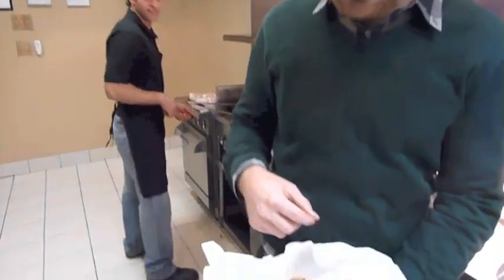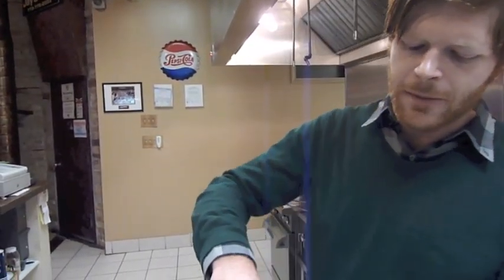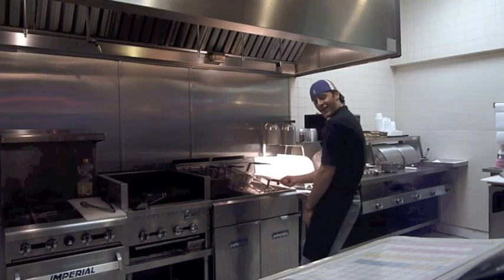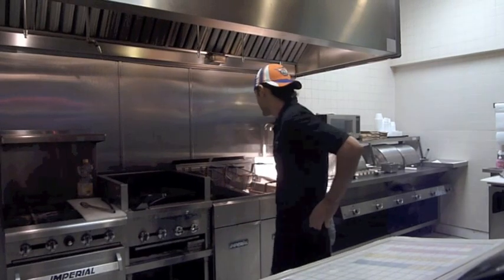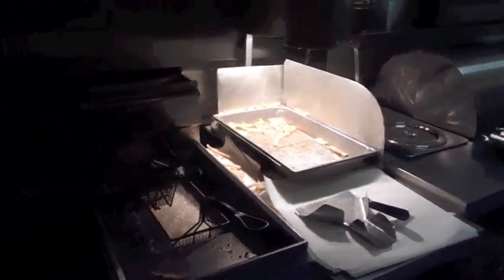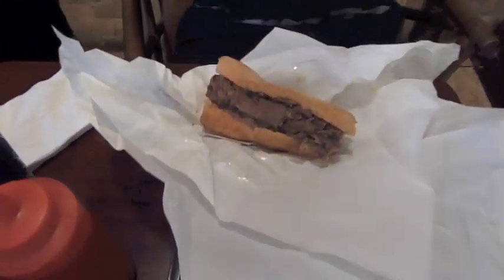Dang good sandwich. I can't say I've had many Italian beefs, but this is definitely the best I've ever had. We're going to have to cut this so I need to keep eating this bad boy. I'm just enjoying my tasty Italian beef here from Jay's on North Avenue. I have to say, it's one of the best Italian beefs I've ever had — it's awesome. These guys definitely know what they're doing.